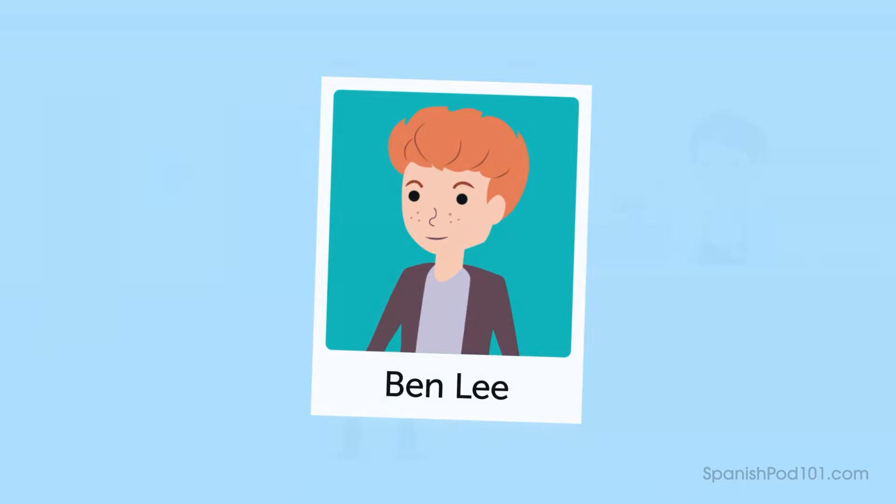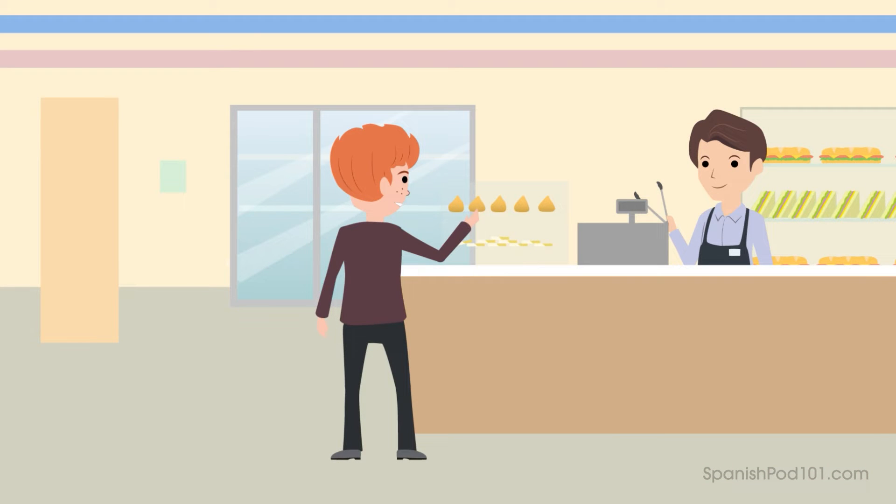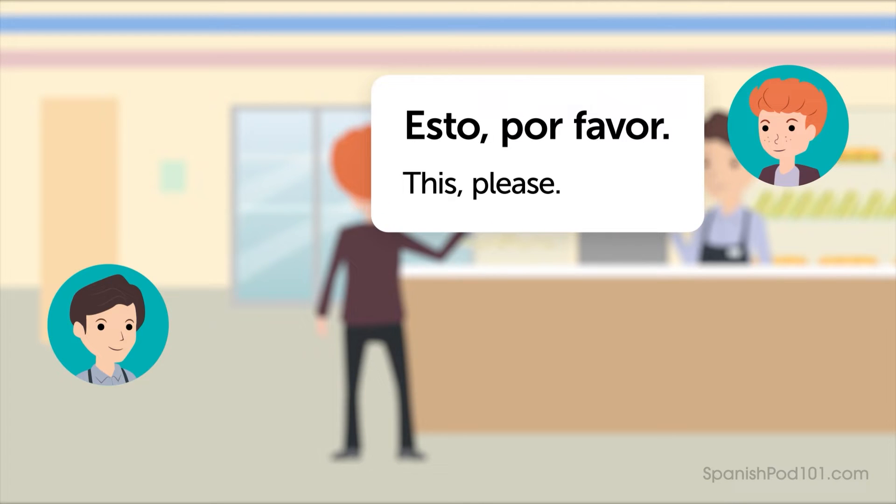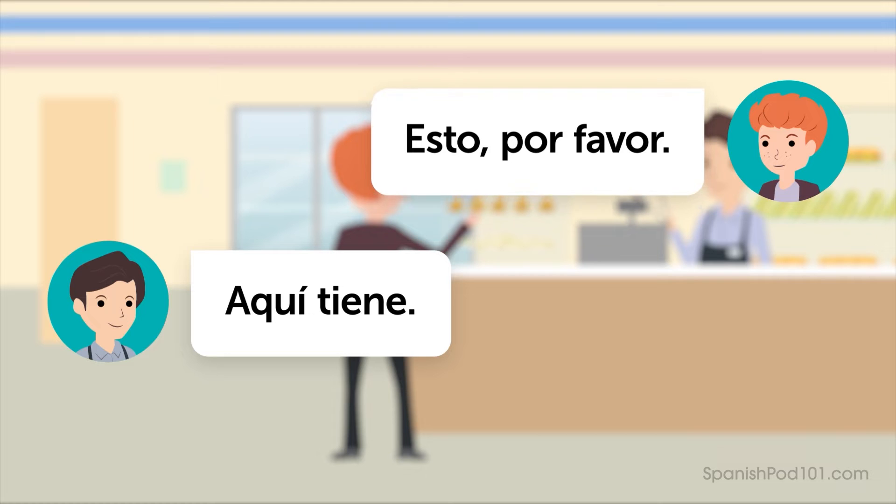This is Ben Lee, and he's at a small grocery store. After finding something he likes, he points and says, "This, please." — "Esto, por favor." Listen to the conversation. Focus on Ben's request.